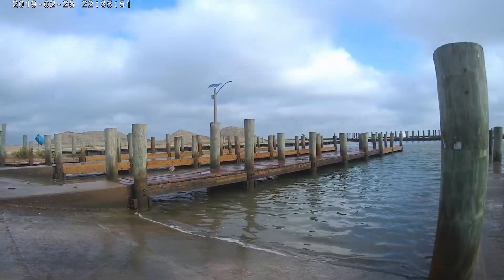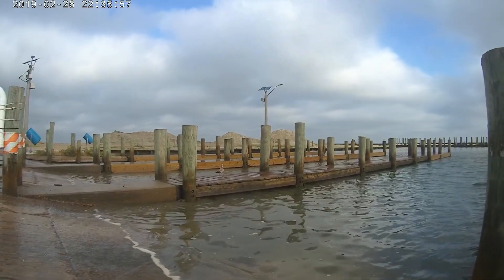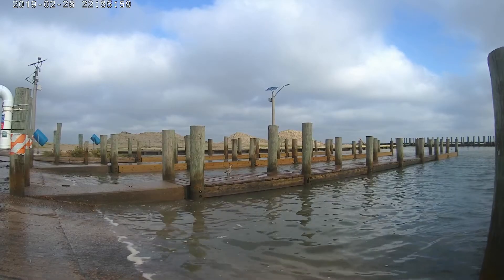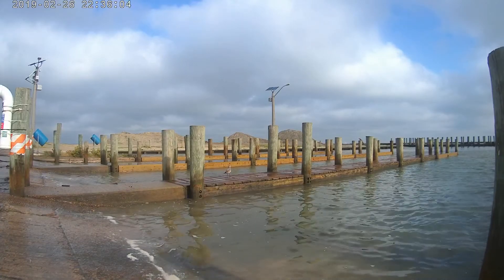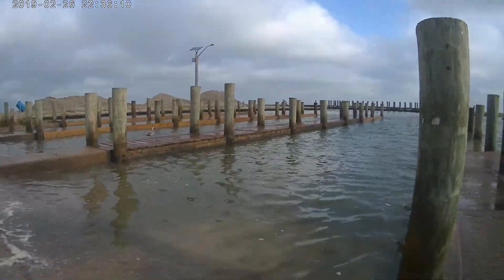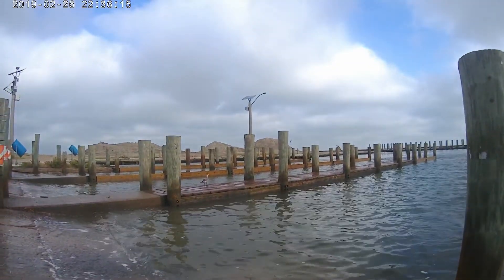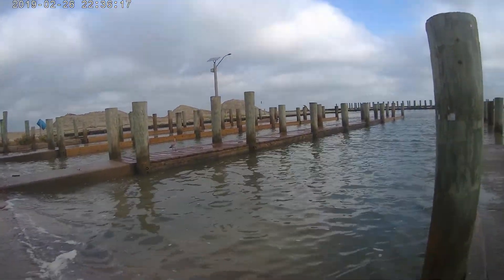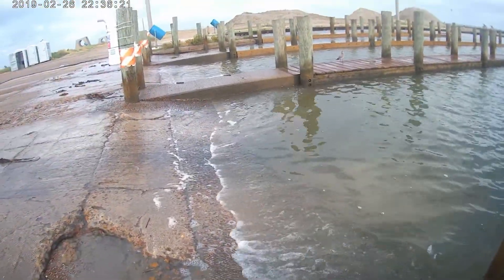Hi guys, I decided to make this video because my boat actually fell off my trailer because of the water table changed so fast. It was halfway on the trailer, then the water disappeared and my boat fell off the trailer while I was in the water. As you can see, the water moves forward here — it goes all the way to the crack on the concrete, then it goes all the way back where you can see the oysters.